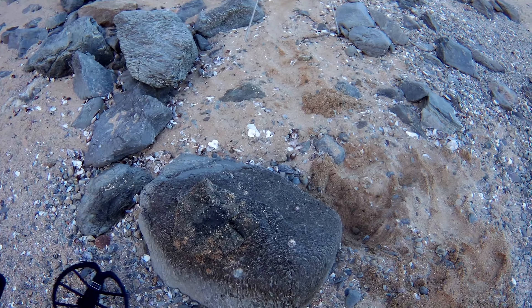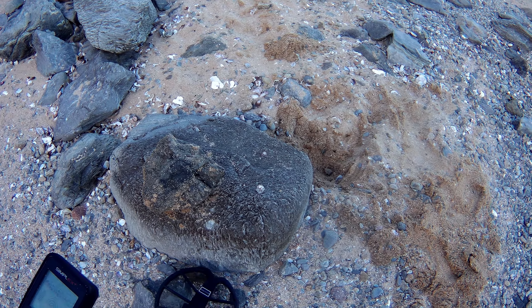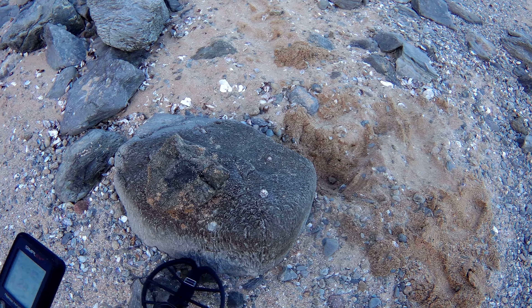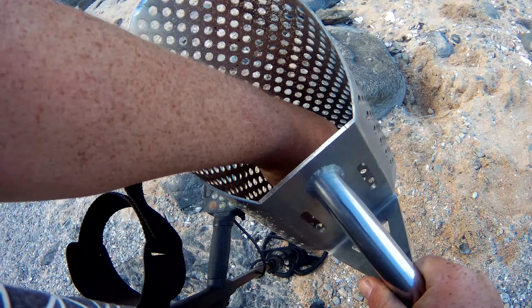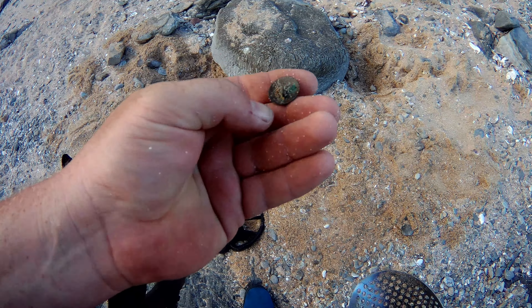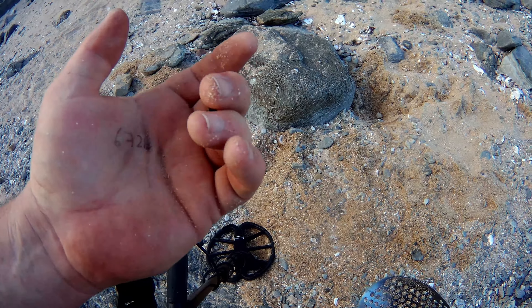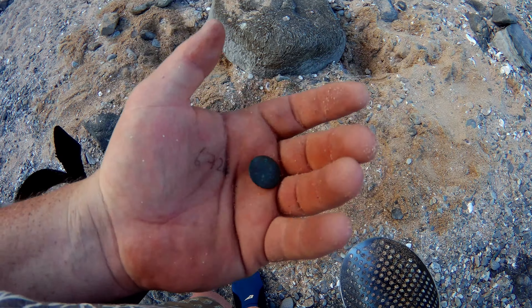There we go again. I presume this is a bottle cap. A button! It's cool. I can't tell you what button, but it's a button. It's very, very cool. Awesome.